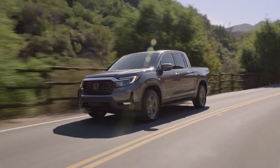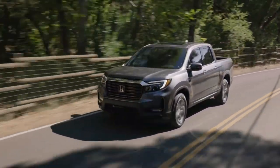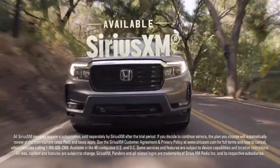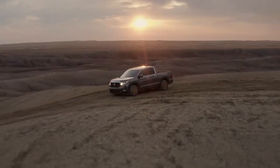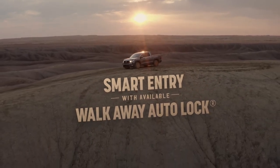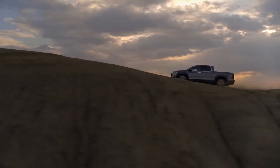And because you can't rock the road without some killer tunes, the Ridgeline delivers a premium audio system, including available speakers in the truck bed — time to crank that available SiriusXM. Whenever you exit the Ridgeline, smart entry with walk-away auto lock has your back to help protect your cargo even if you forget to.